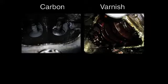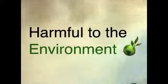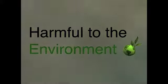producing heat and poor performance. A combination of carbon and varnish in your engine reduces the efficiency and useful life of your engine. Besides wasting fuel, inefficient combustion produces exhaust emissions which are harmful to the environment.